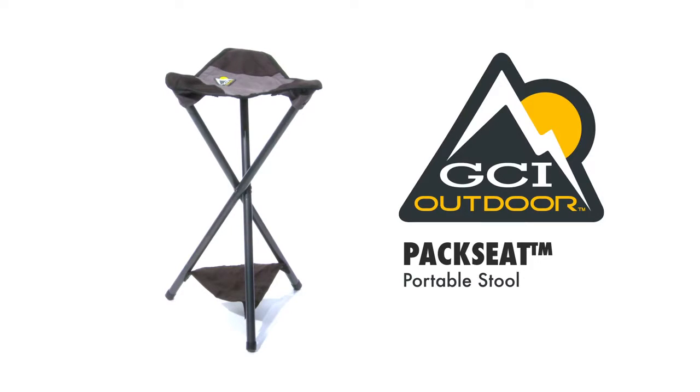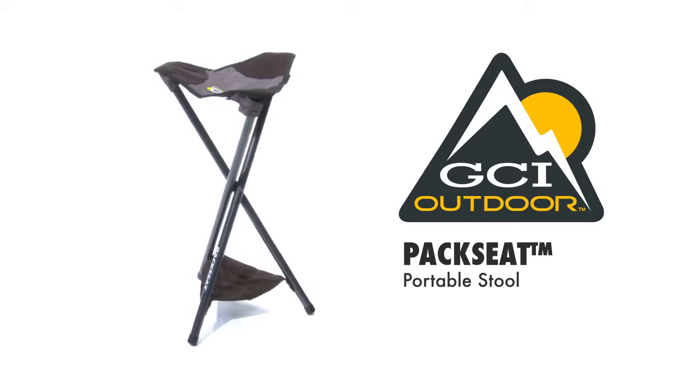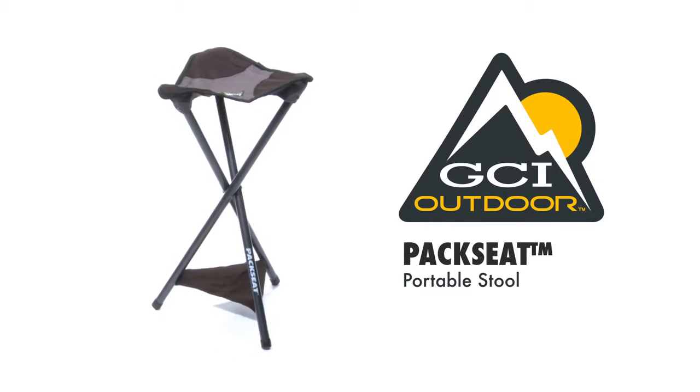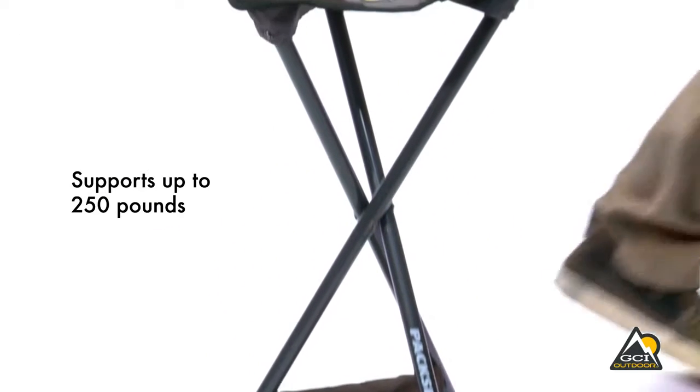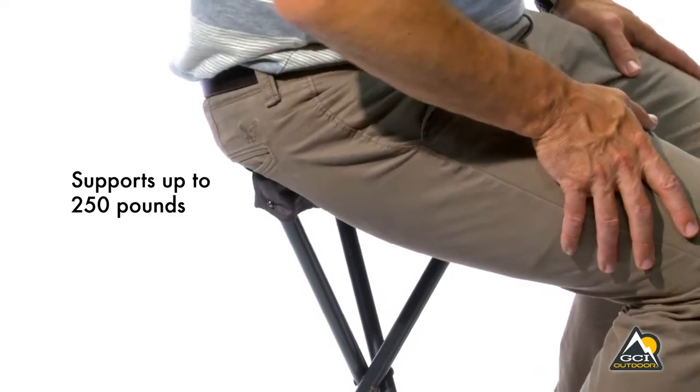Sometimes you just need to sit, and the GCI Outdoor Pack Seat is the best way to take a load off just about anywhere. And because it supports up to 250 pounds, almost anyone can use it.